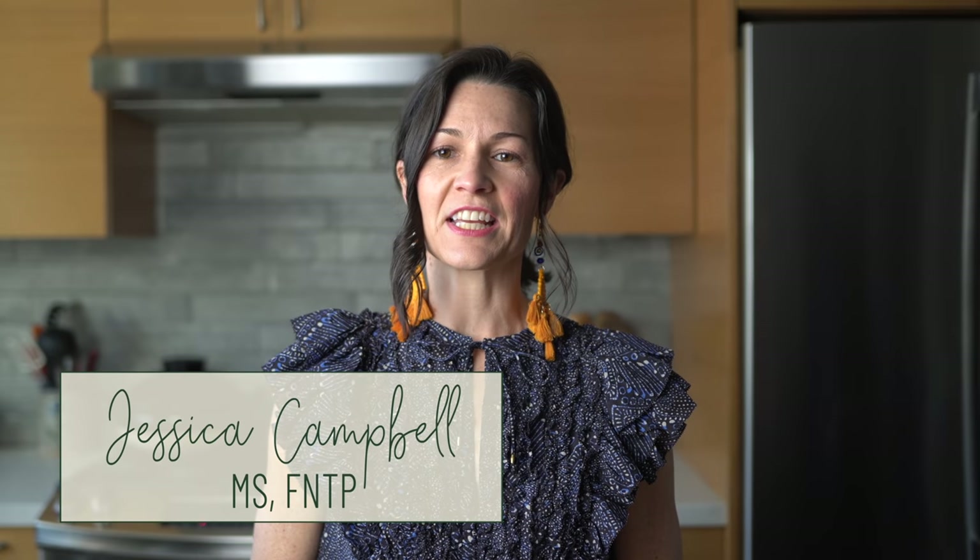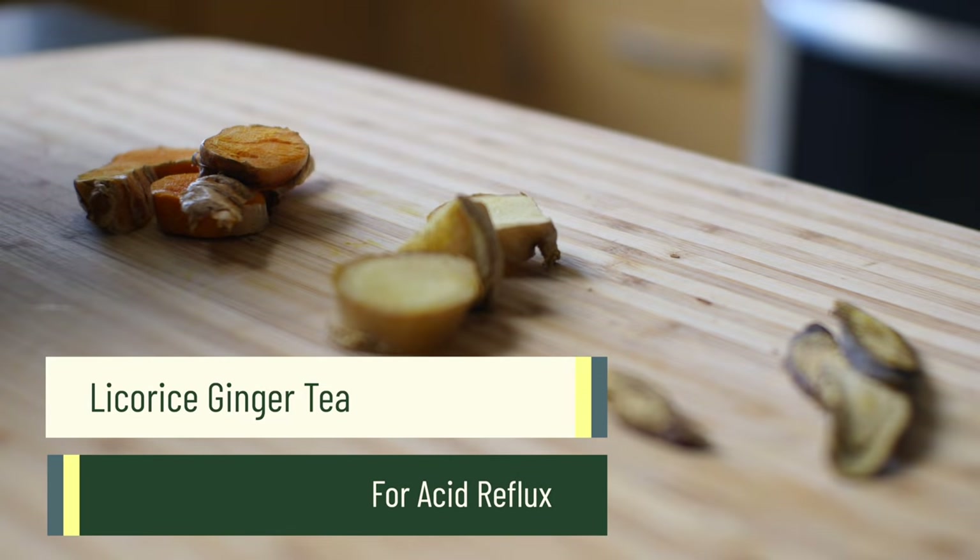Hey, this is Jessica with Food Foundation and today I'm going to make my favorite tea for acid reflux with a bonus ingredient that can reduce inflammation. This is my favorite tea. It's incredibly sweet, it has no sugar, and there's only two ingredients, but I'm going to add a bonus ingredient.